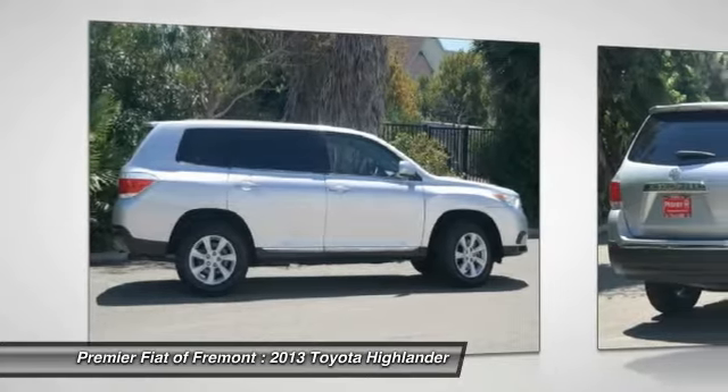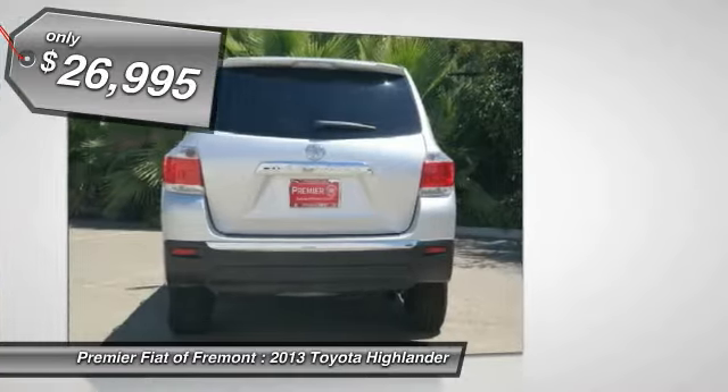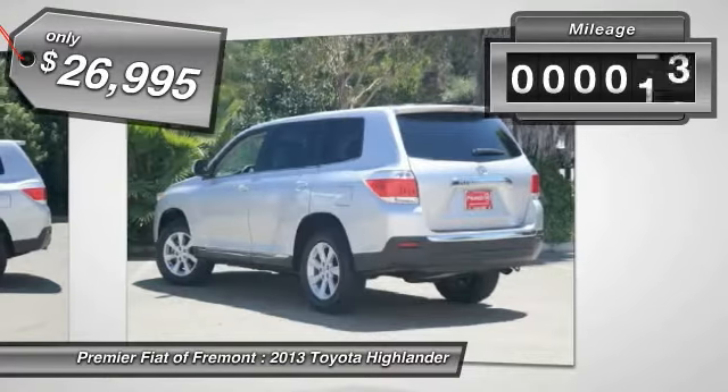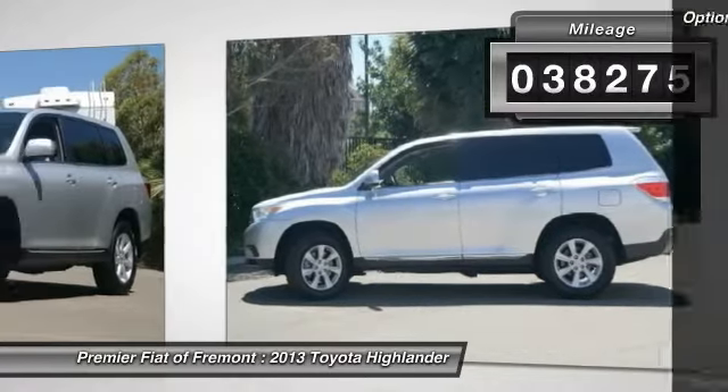A 2010 top safety pick, the Highlander is where substance meets style and is priced below $30,000. This vehicle has less than 40,000 miles. Here are some of this vehicle's great options.